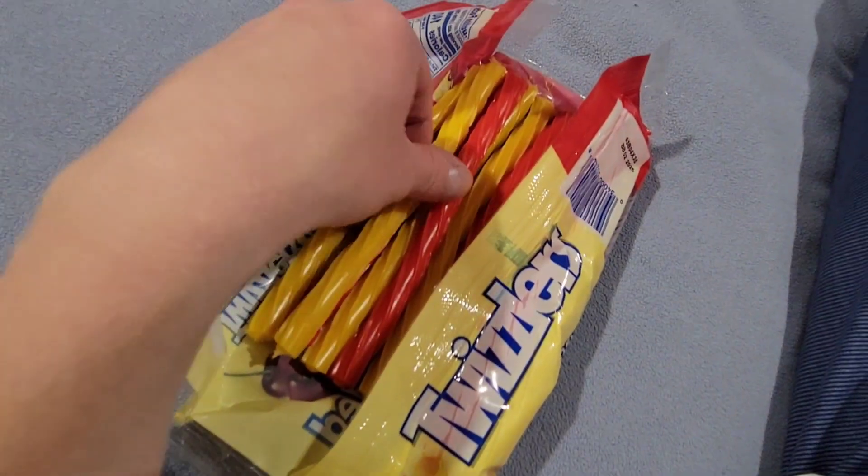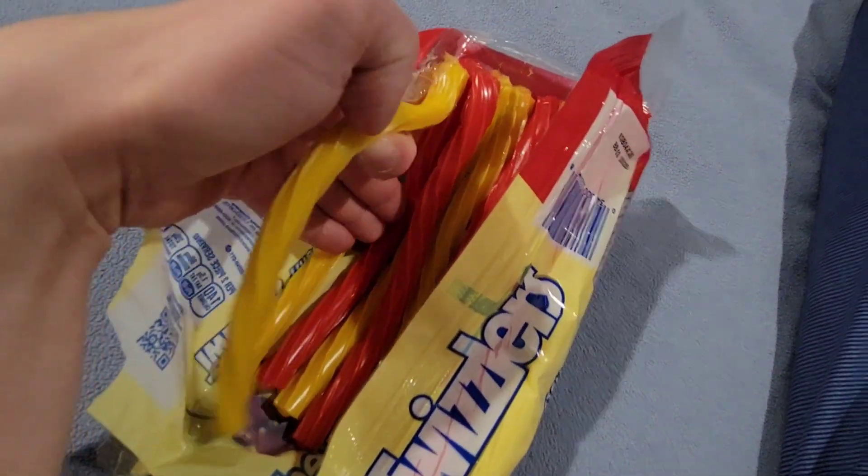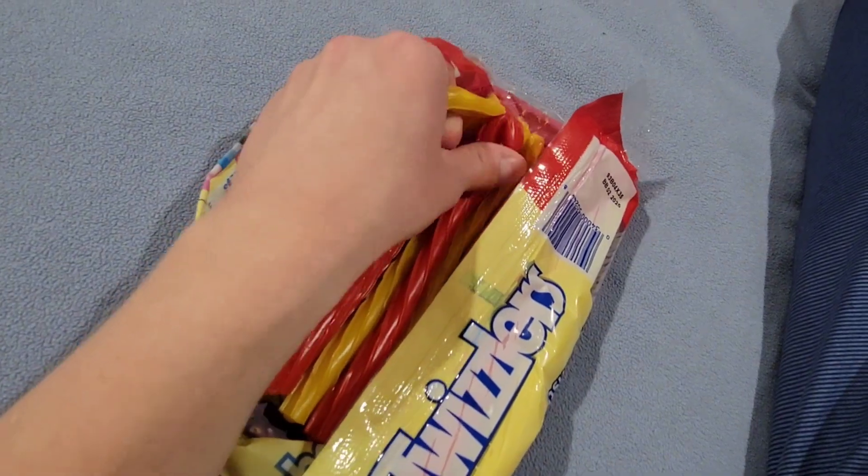As you guys are probably aware or not, I've been really addicted to this Twizzlers lemon and cherry filled licorice here. It's actually pretty good. I've been enjoying it a lot. Look at that — it's pretty tasty. Very good lemon flavor.